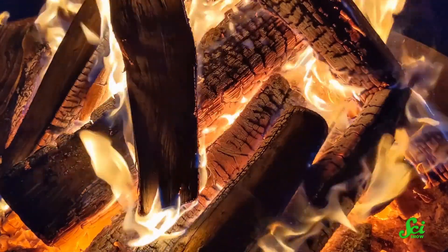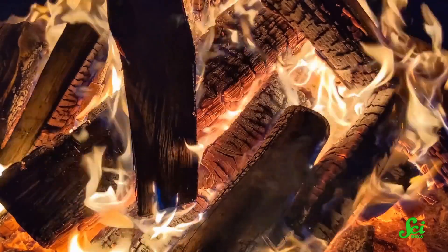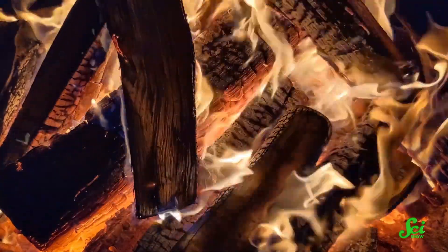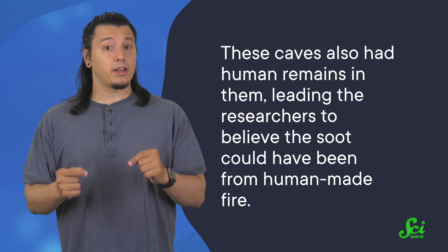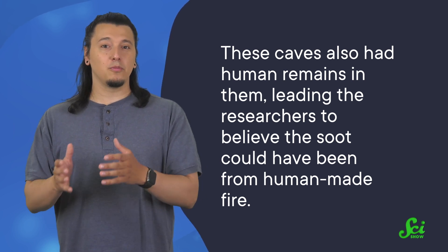After looking at them under a microscope, they realized that these layers were the result of fire. When wood burns, it gives off particles of black charcoal. In the open, the wind might carry them away, but in a cave, these particles would stick to growing stalagmites, getting embedded into the stone for millennia. Now, natural fires do happen, but these caves also had human remains in them, leading the researchers to believe the soot could have been from human-made fire.